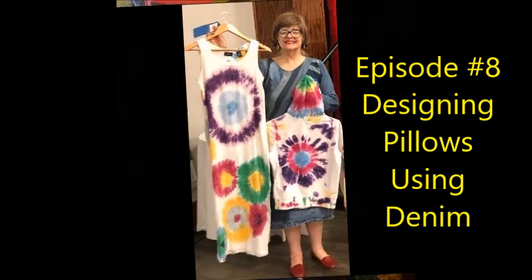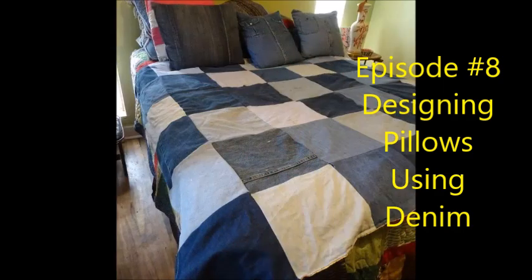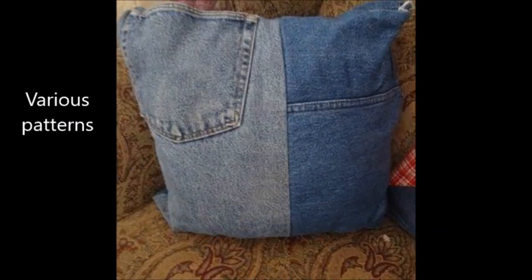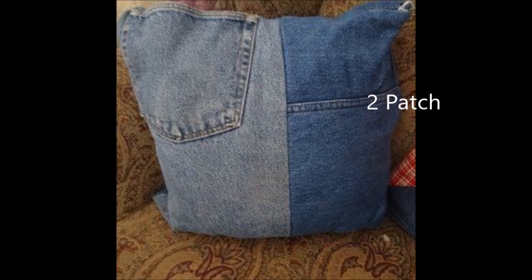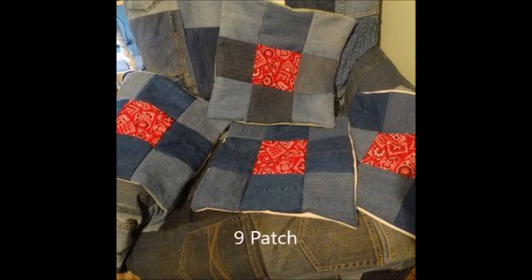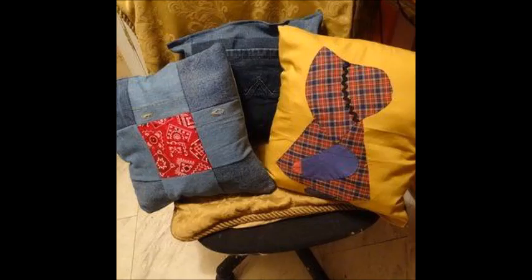Today's episode is episode number eight. It's about designing clothes using mostly denim. I'm going to show you some various patterns you could choose to use. A two patch is a simple pattern. A nine patch is very standard — there's five of one color and four of another. Here's some examples of other nine patch patterns. More nine patch, and that's also an applique.